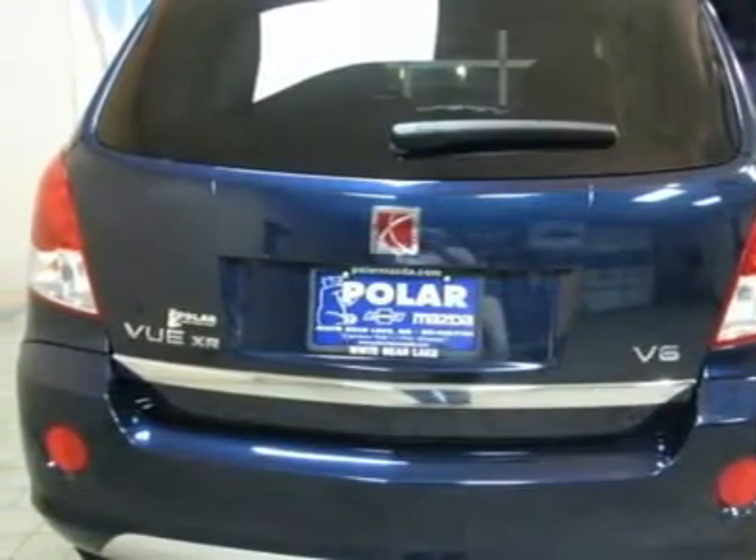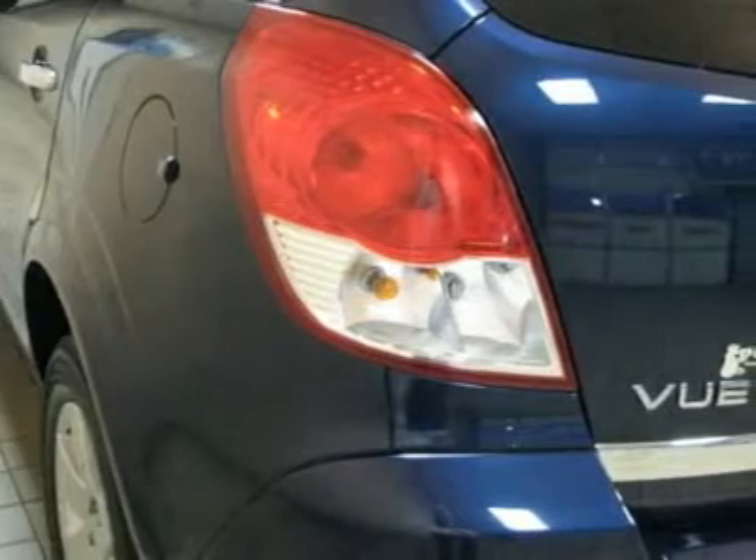Awarded Consumer Guide's rating of a Recommended Compact SUV in 2008.